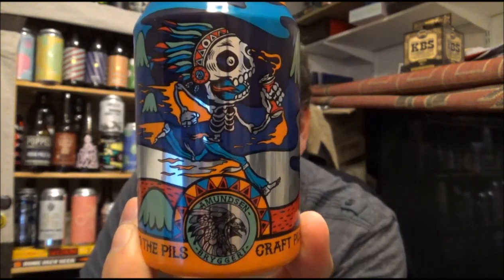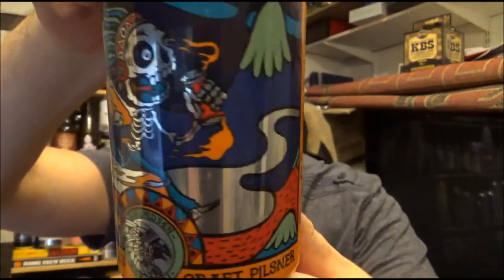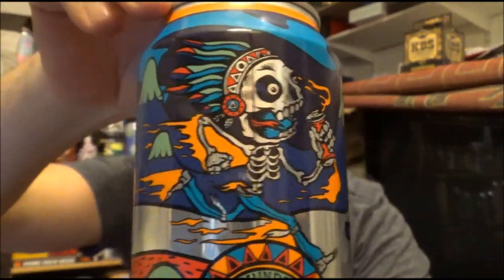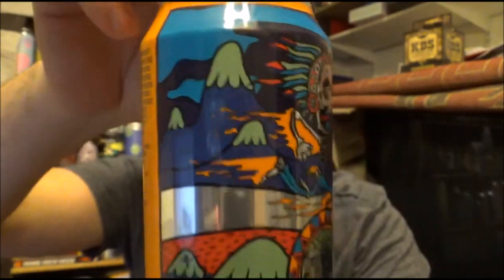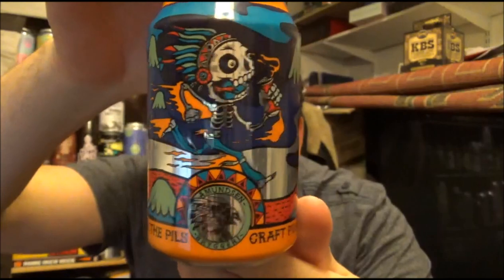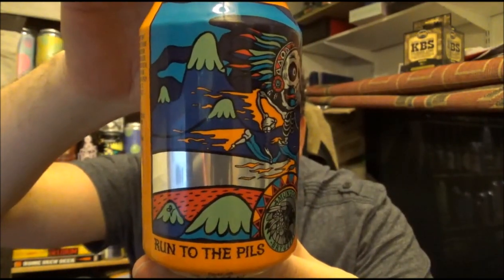It's coming in at 4.7% ABV. Fantastic artwork on this can — look at this, how cool is that? Trying to get the reflection off it. It's one of them kind of silver wrap cans. Not had any beers from this brewery before. They're out of Oslo in Norway.